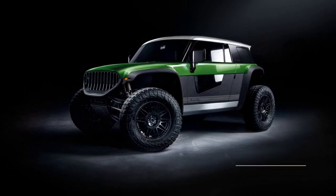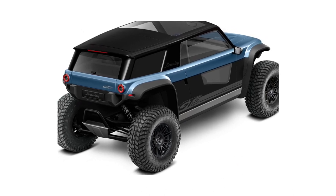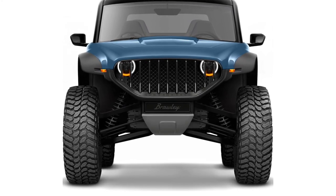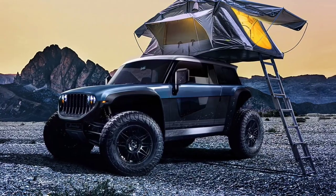The virtually non-existent overhangs in combination with the massive 35-inch tires, 22-inch suspension travel, and 18-inch ground clearance allow the Brawley to excel in off-road environments.